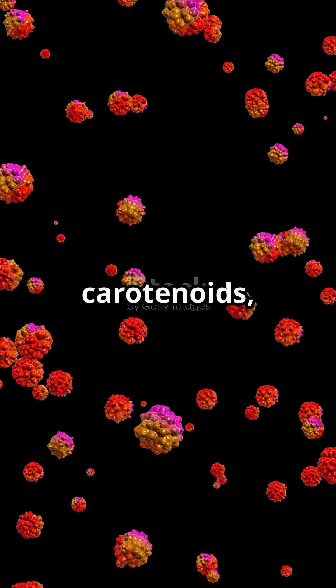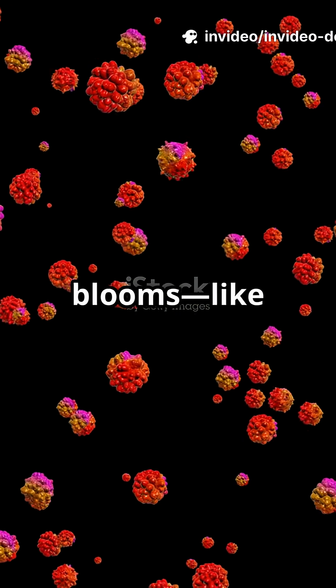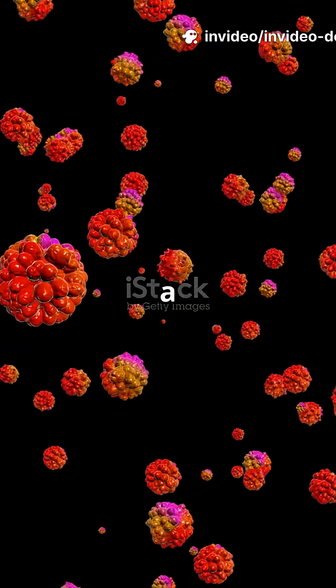Their red pigments, like carotenoids, shield them from UV rays, turning the water pink during rare blooms — like in 1992. Talk about a colorful surprise.